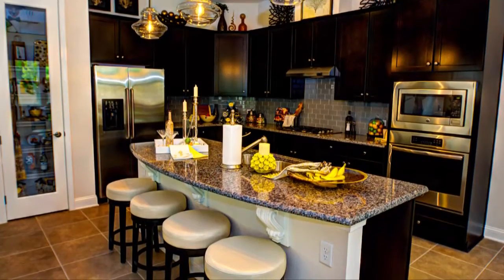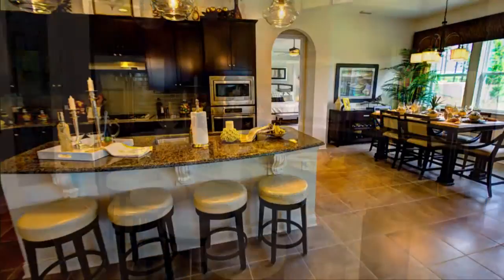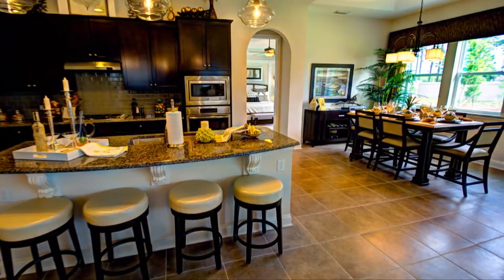The large gourmet kitchen with a functional center island has a casual dining area. The kitchen is just steps away from the formal dining area.